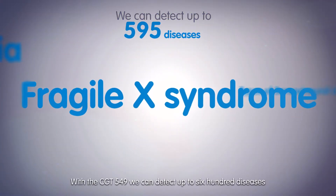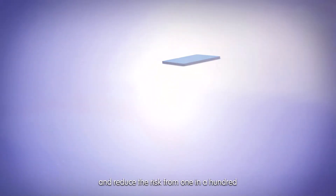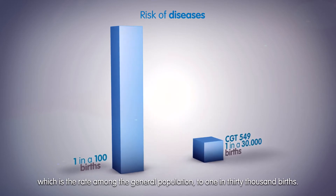With the CGT 549, we can detect up to 600 diseases and reduce the risk from 1 in 100, which is the rate among the general population, to 1 in 30,000 births.